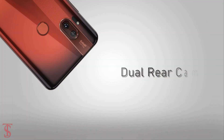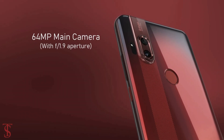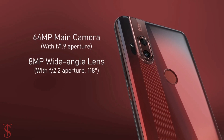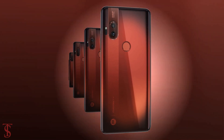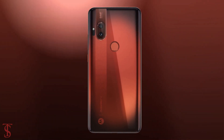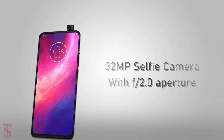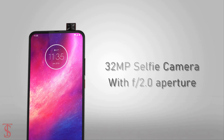As per the camera, the Motorola One Hyper comes equipped with a dual camera setup on the rear that houses a 64 megapixel main camera with f/1.9 aperture plus an 8 megapixel ultra wide-angle lens with f/2.2 aperture. There is also an LED flash along with laser autofocus beside the camera setup. For selfies, the company has added a 32 megapixel pop-up camera at the front with f/2.0 aperture.